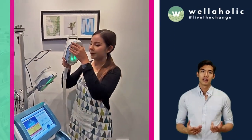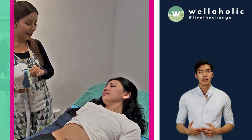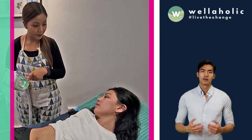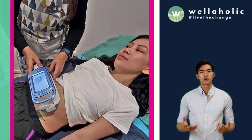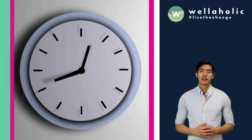For Wellaholik Fat Freeze, each single session comes with two handles, so customers can purchase one session and use it for two body parts. Prices start from just $179 per session for a 12-session treatment plan. This works out to be just an average cost of $89.50 per handle.